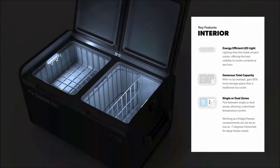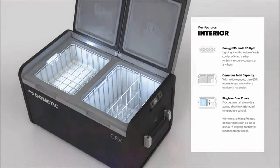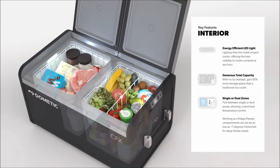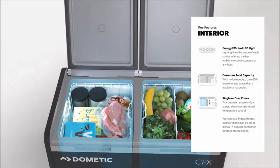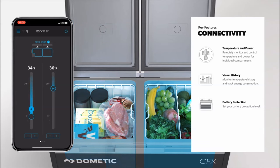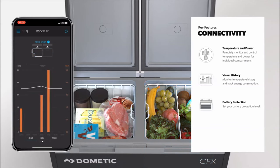Introducing the Dometic CFX 3 Powered Cooler Series, an essential camping gadget. This cooler line achieves temperatures as low as minus 7 degrees Fahrenheit, all while consuming less power than a 60-watt light bulb. The adaptable CFX 3 single-zone coolers offer the flexibility to refrigerate or freeze with customizable temperature settings. Dual-zone coolers enhance this flexibility, featuring two compartments set to different temperatures, serving as a convenient fridge and freezer combo.